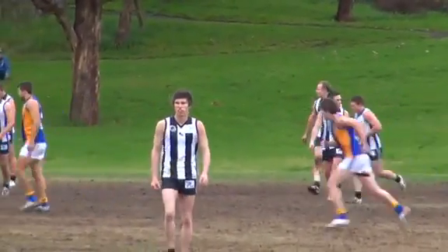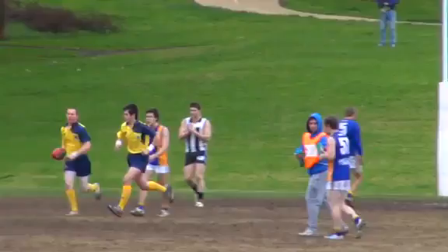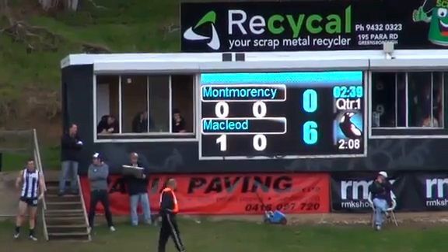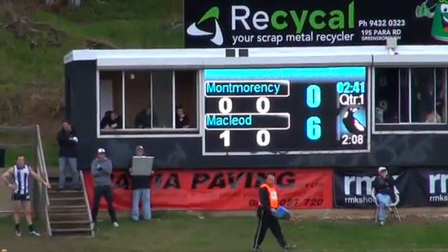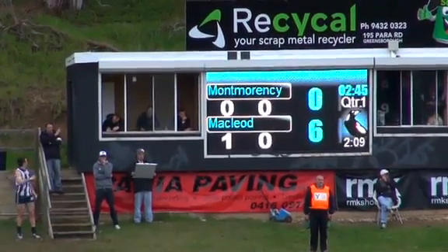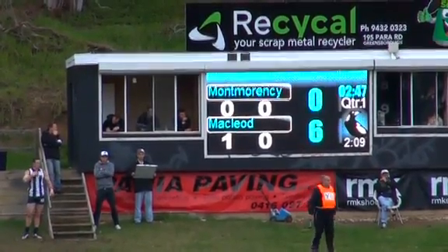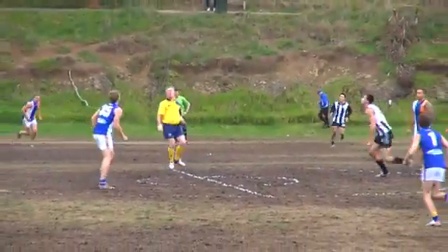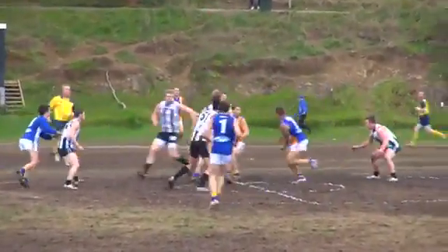Who got that one off the ground? Scooter White, number nine for McLeod. They were able to soccer that one through — it looked like it just made it over the line. So the first goal of the day goes to McLeod. They go to one goal, six points. Montmorency yet to score. Ball thrown in the air this time by umpire Fyfe.